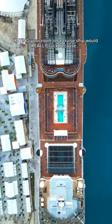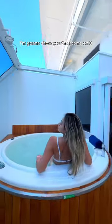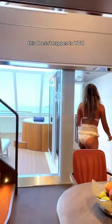Hating your room on a cruise ship would really suck because you're stuck there the entire time, so I'm going to show you the rooms on three really popular ships so that this doesn't happen to you. These are all balcony rooms.